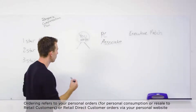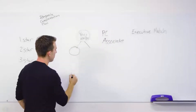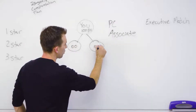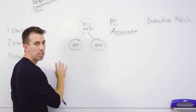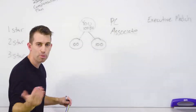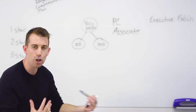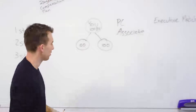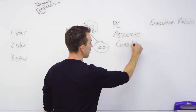As soon as you become an associate and you're ordering at least 100 points of product every month, you're able to accumulate points in your organization. You're given two teams — left and right. As soon as you enroll one person on your left team and one on your right team, and they're ordering at least 100 points, you become an active consultant with the ability to get paid on all the points flowing up in your organization.